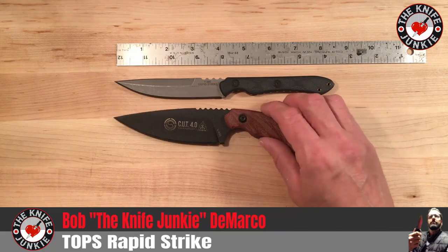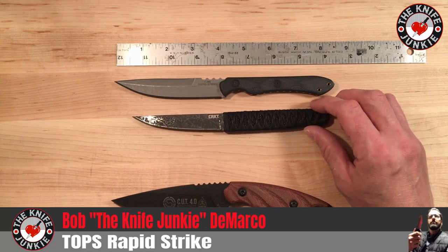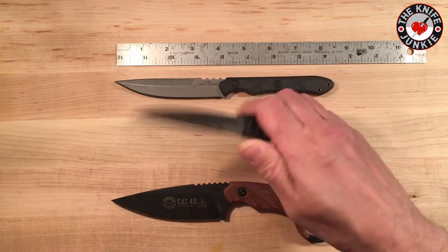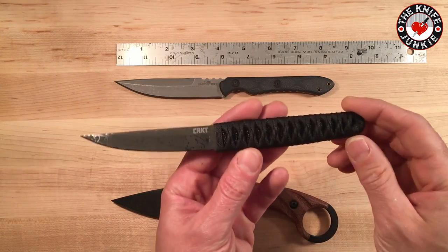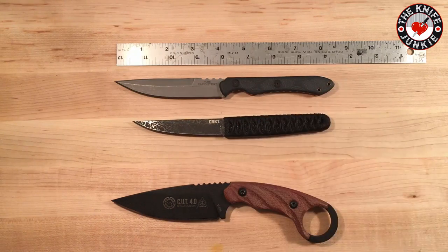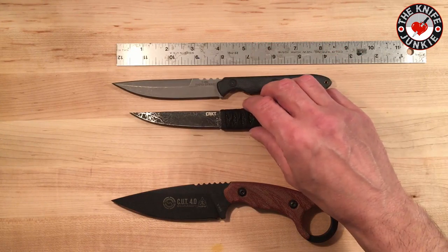Another knife that this compares nicely to is this CRKT little knife designed by Lucas Burnley — I can't remember what it's called, so sorry, but you could look it up and find it. Same kind of deal: you've got this small fixed blade knife with a pretty handy and very grippy handle, and a nice little slender blade that you can hide away. This CRKT is not as light as the Rapid Strike, so I would not be hanging it from my neck as a neck knife, but it's kind of in the same ballpark.